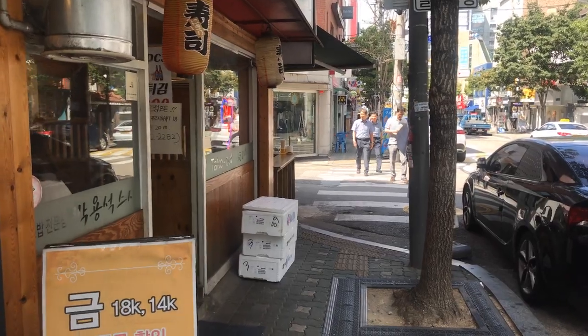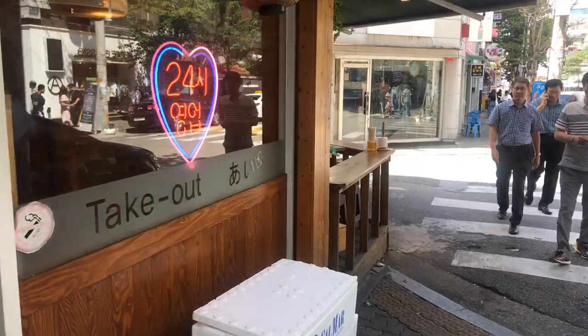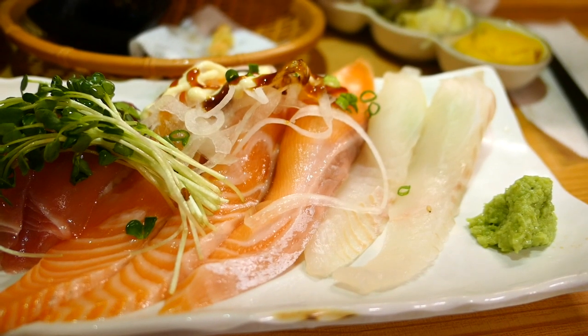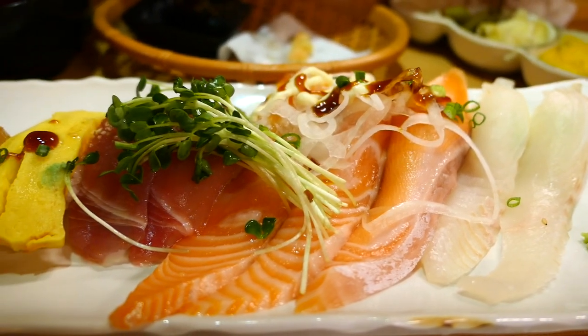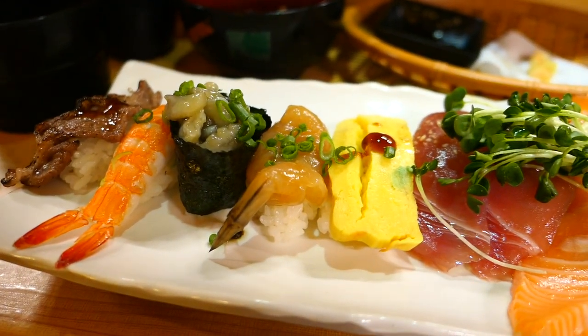I haven't mentioned a ton of places to eat because to be honest I always eat at the same place. It's a restaurant that sells a ten dollar sushi set — the cuts of fish are huge. You get 10 pieces of nigiri, also a tempura, a udon, and a miso soup.